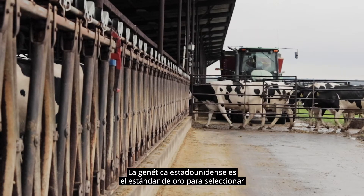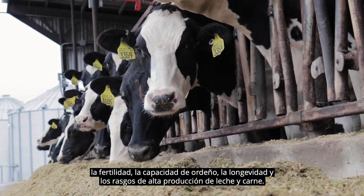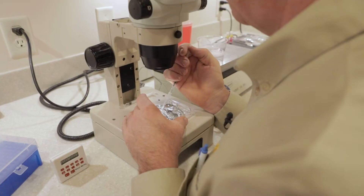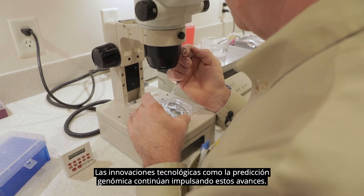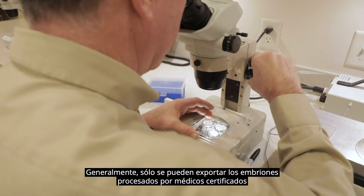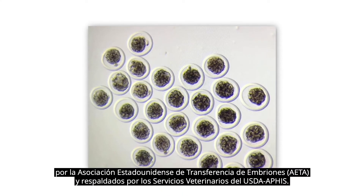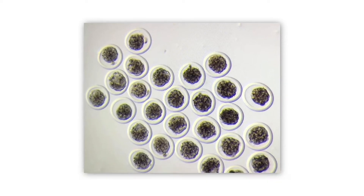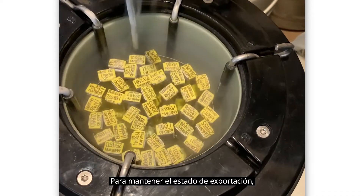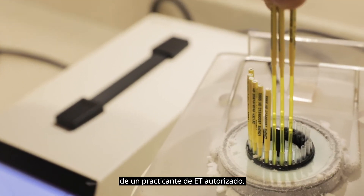U.S. genetics are the gold standard for selecting fertility, milking ability, longevity, and high production traits for milk and meat. Technological innovations such as genomic prediction continue to further these advancements. Generally, only embryos processed by AETA certified practitioners and endorsed by USDA APHIS veterinary services can be exported. To maintain export status, the embryos must be stored under the direct supervision of an approved ET practitioner.